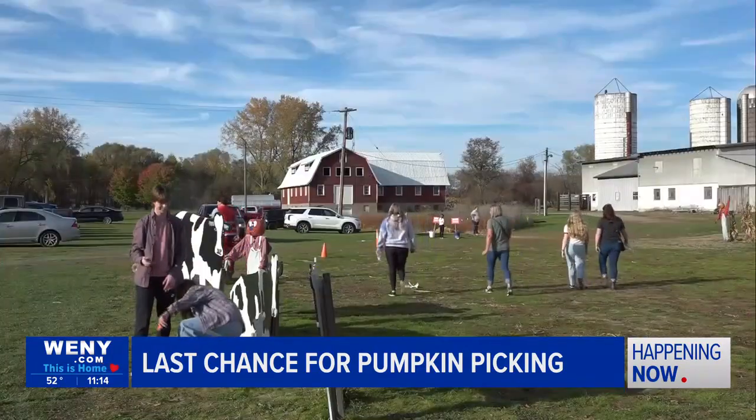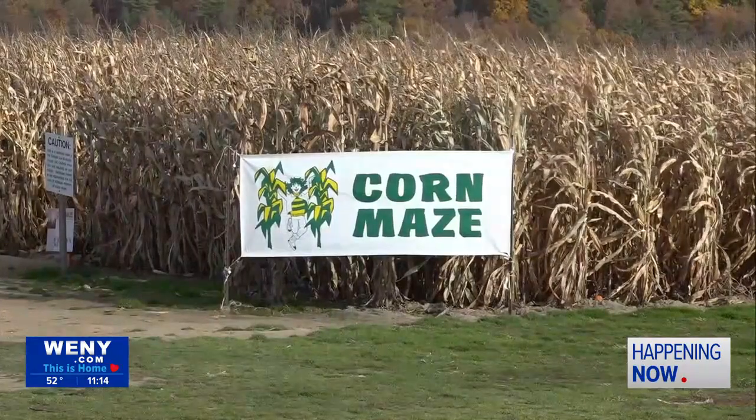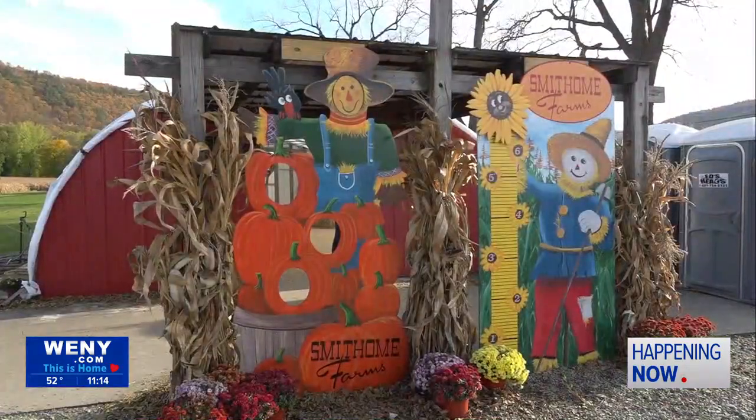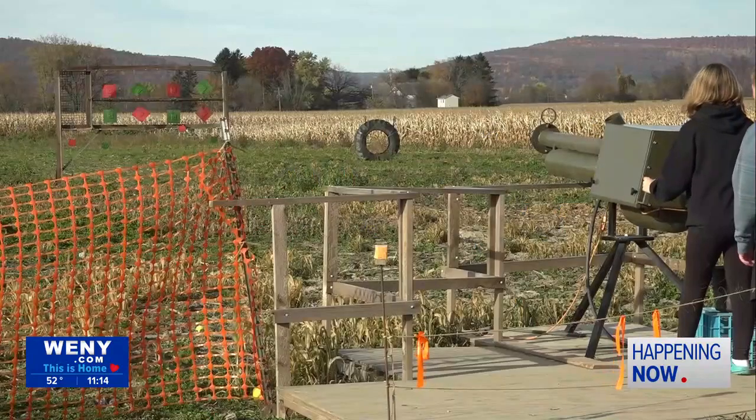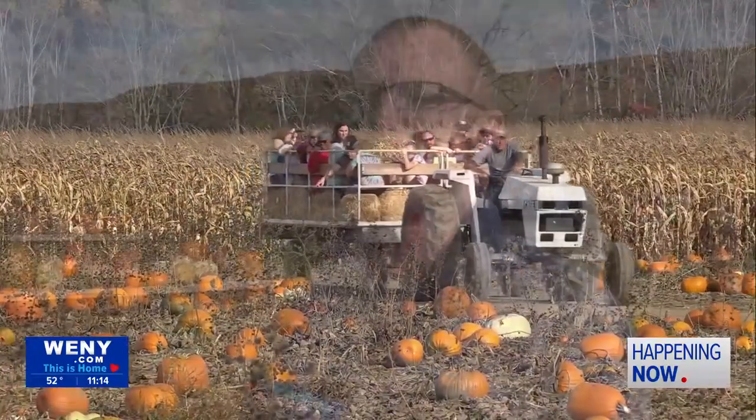At Smith Home Farms, people can do more than pick pumpkins. Smith says there's something for everybody to do at his family-friendly farm, from playing with an apple cannon to hay rides. "We have a lot of small kids' activities. We have a hay ride everybody can participate in, a five-acre corn maze, and small events in our activity booth — a haystack search and duck race for the little kids."